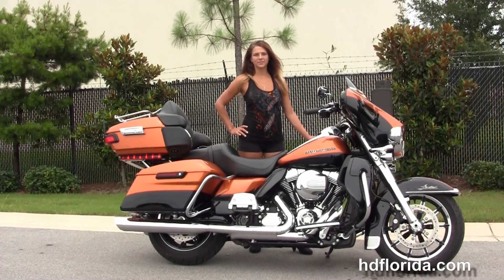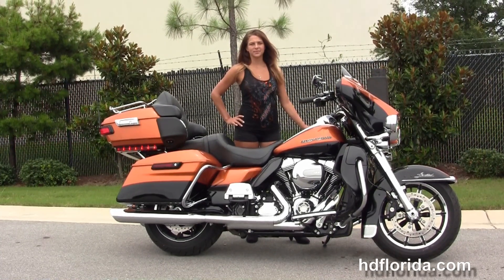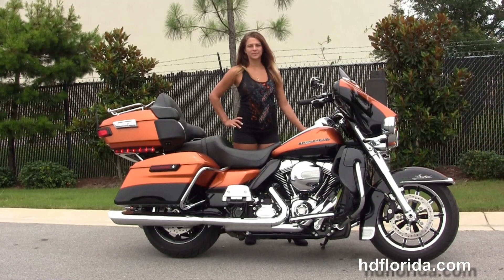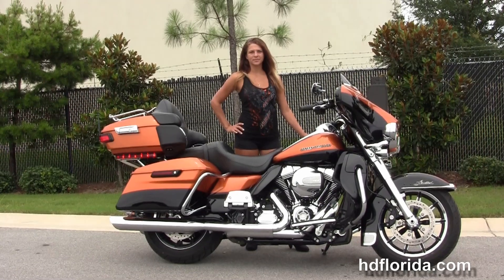We take anything on trade — import motorcycles, cars, campers, trailers, boats, RVs, ATVs. You name it, we take it, as long as we don't have to feed it. We are rated number one in customer service. This is our 1,200 new and previously enjoyed motorcycles for you to choose from, and we ship used bikes anywhere in the world.